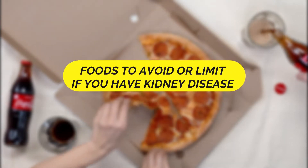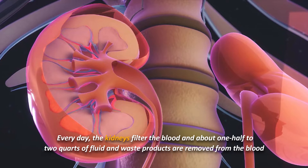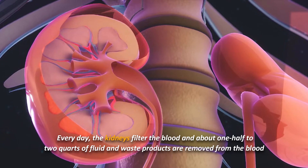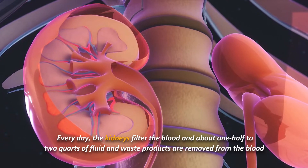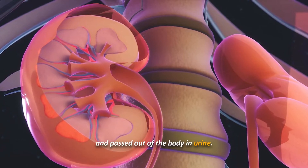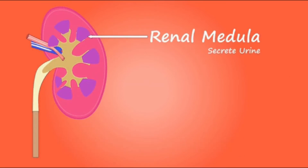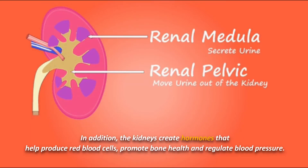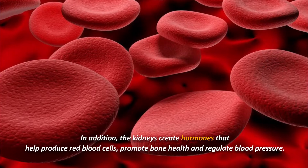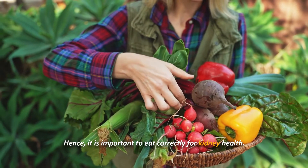Foods to avoid or limit if you have kidney disease. Every day the kidneys filter the blood, and about one and a half to two quarts of fluid and waste products are removed from the blood and passed out of the body in urine. This function is crucial for the body to function efficiently. In addition, the kidneys create hormones that help produce red blood cells, promote bone health, and regulate blood pressure.